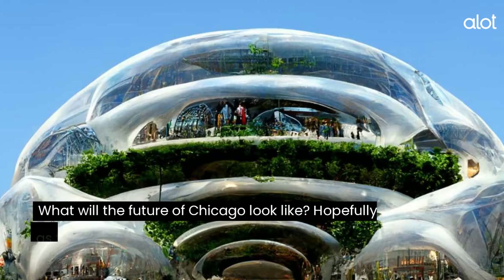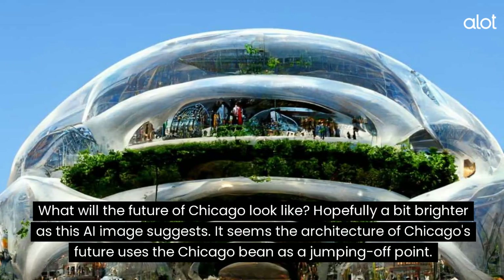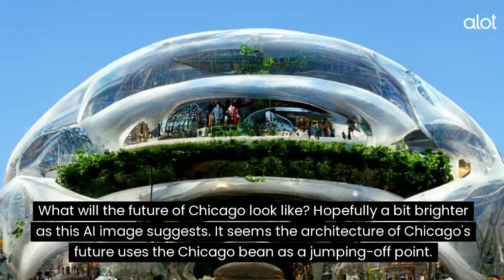Chicago. What will the future of Chicago look like? Hopefully a bit brighter, as this AI image suggests. It seems the architecture of Chicago's future uses the Chicago Bean as a jumping-off point.